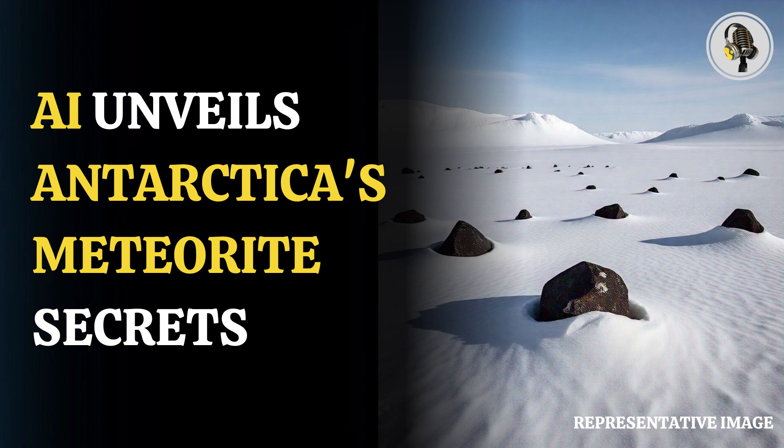Researchers have used artificial intelligence to create a treasure map that detects 30,000 meteorites hiding across Antarctica. Published in Universe Today, the study was conducted by scientists from the Delft University of Technology in the Netherlands.